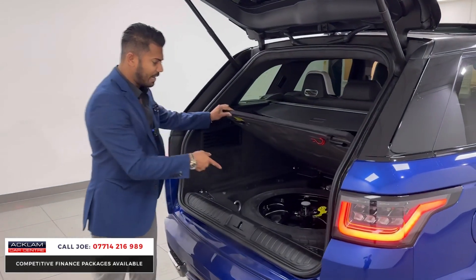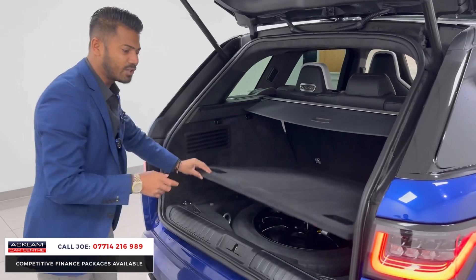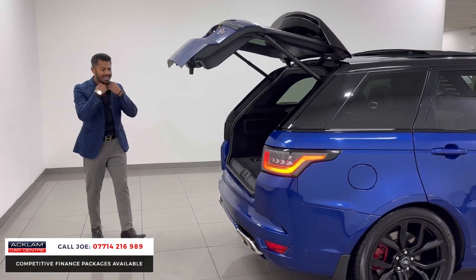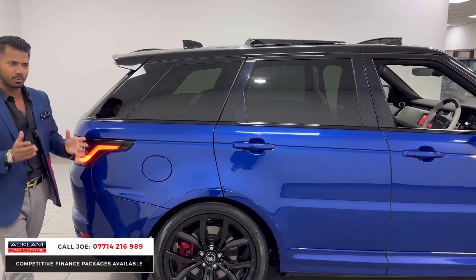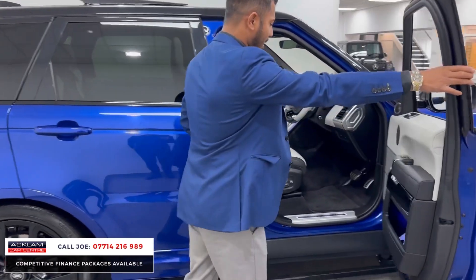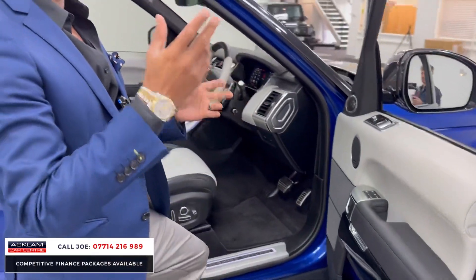Underneath you have a spare wheel — your locking wheel nut is just here. The spare is only a dinky space-saver, as they call it, but it's better than nothing because in most cars these days you don't even get one. The bodywork is absolutely pristine, the inside is immaculate, you get two keys, the Ghost immobiliser, and it's still under the manufacturer's warranty.